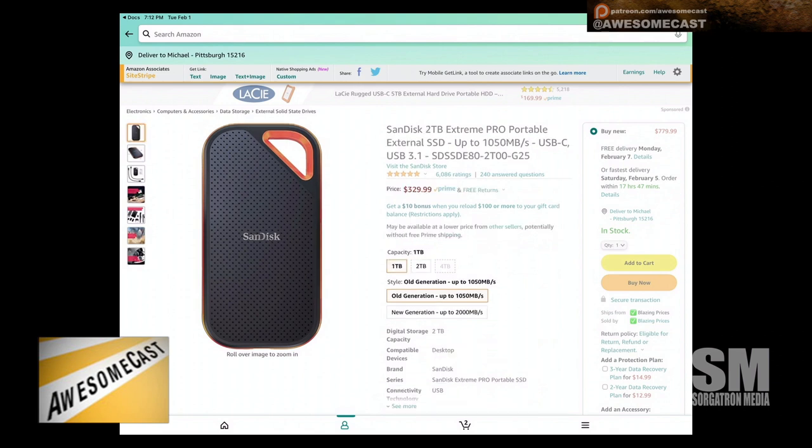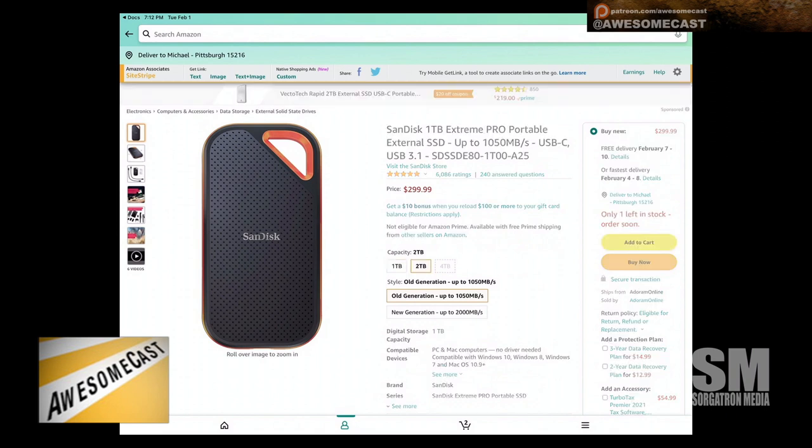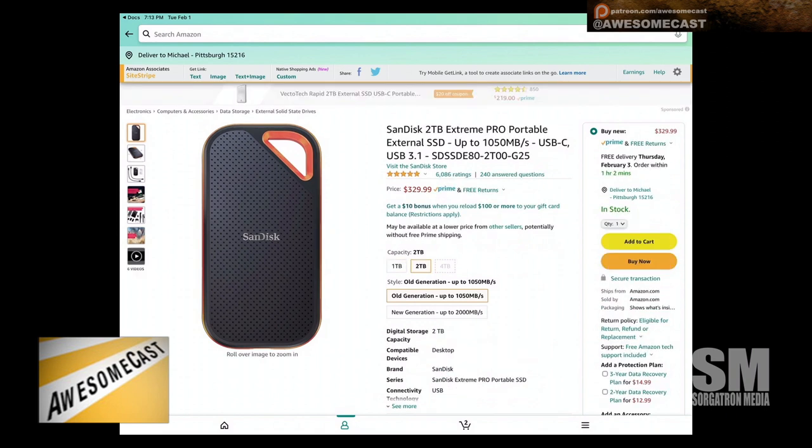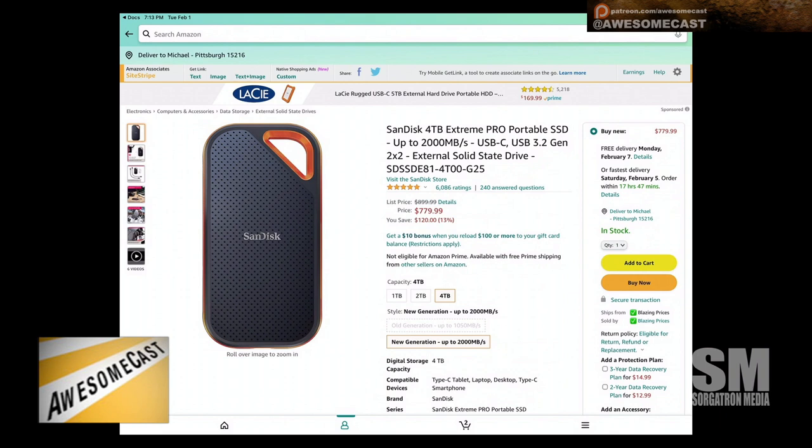The same storage capacity, but the older model is actually more money right now. I have found these on great deals at places like Costco — I think I got a terabyte for like a hundred bucks. That's the older generation.